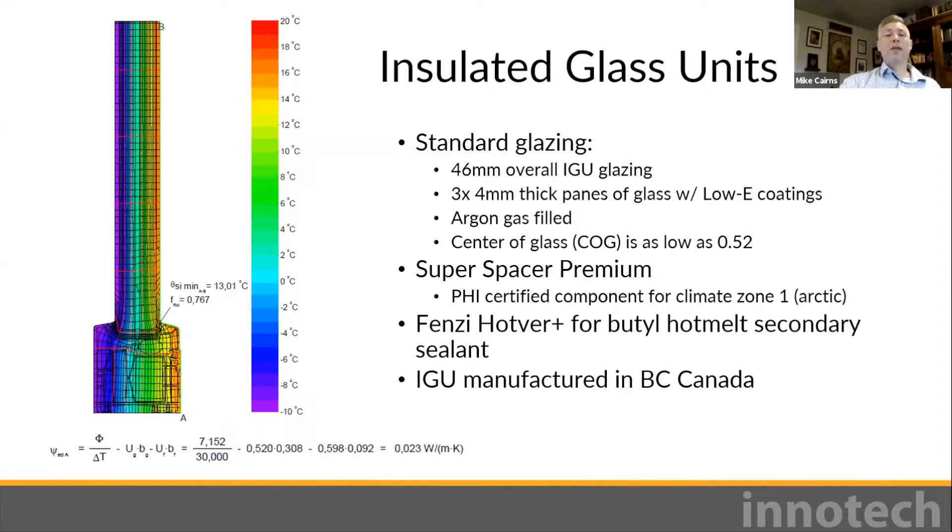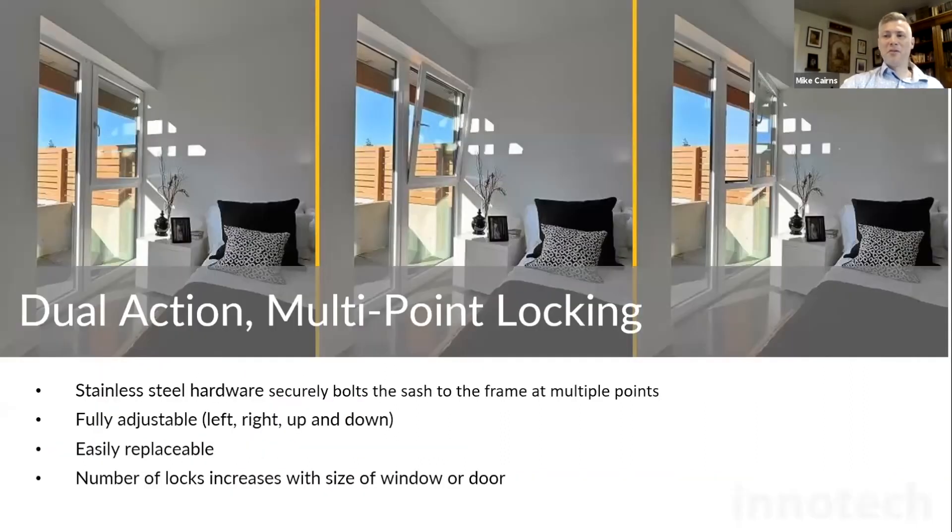In our IGUs, our standard is argon gas — also available with krypton gas, though it has not yet been tested to NFRC. The Super Spacer Premium we use gives our windows edge values of 0.024 W/m·K. Hardware affects performance: air, water, sound, security, and durability. The long-term performance of the window relies on the hardware maintaining an effective seal.